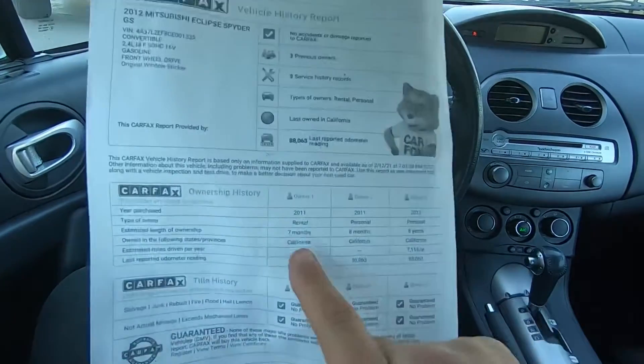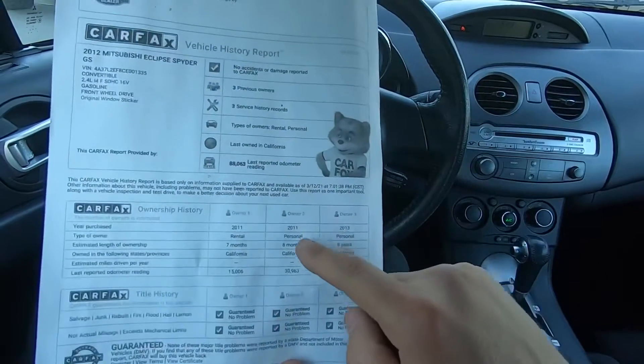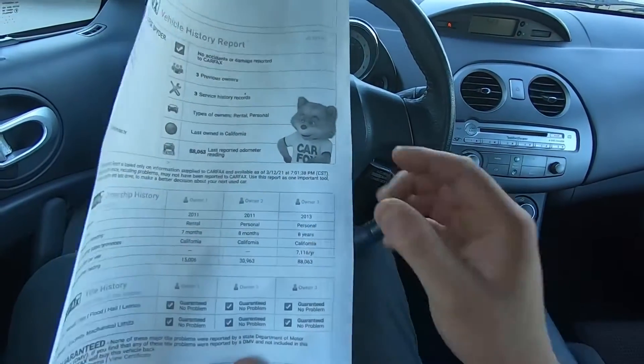The first owner was a rental, only owned it for 7 months. Second owner 8 months, and in 2013 someone bought it for 8 years.